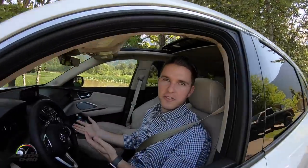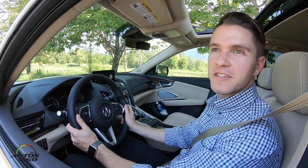It's incredible — it's easy to use while driving and there's no other system like this on the market. Now that you've seen the new True Touchpad Interface, I'm going to take this 2019 RDX for a drive.